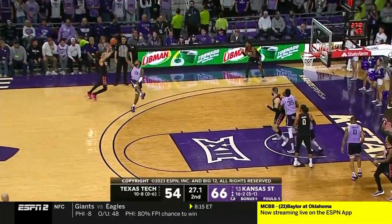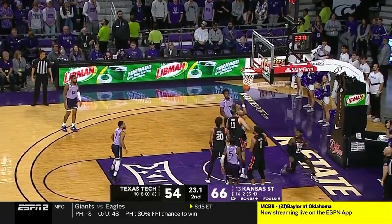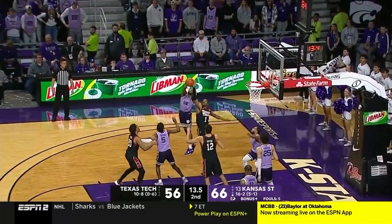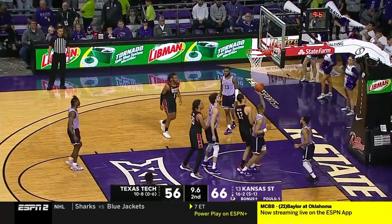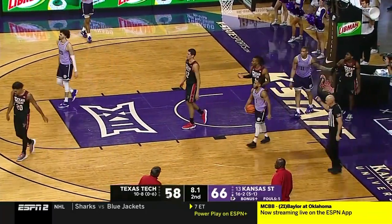30 seconds to play. Harmon lays it up and in. It's Harmon. Got to shoot it quick — no good. Poked around. Tyson floats it up, but it's not going to be enough. 9.6 seconds. They will foul Marquise Noel.